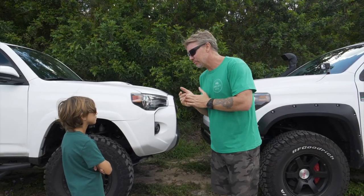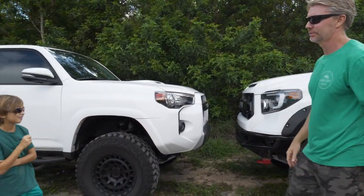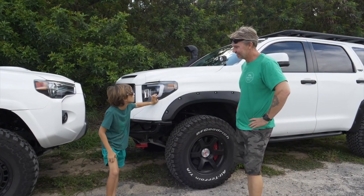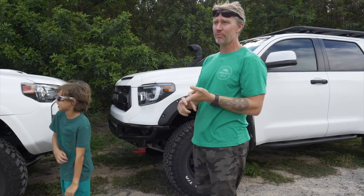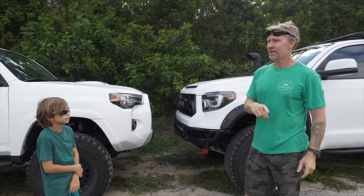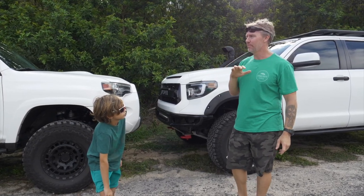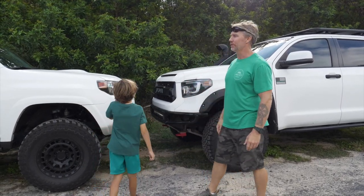If you had to pick, would you want the 4Runner or the Sequoia? Noah says the Sequoia — it's got a lot of space, you can carry a lot of cargo, and it's got the third row. The TRD Off-Road and TRD Pro 4Runners do not have a third row. If you want third row, you've got to get an SR5 or the Limited. My sister had a 2019 Limited 4x4 with the third row, and it's really crammed. If you legitimately have kids or want to haul family, the Sequoia is going to be your truck with the third row by far.